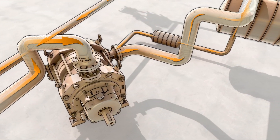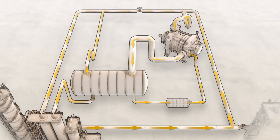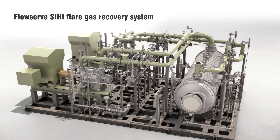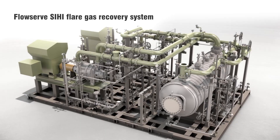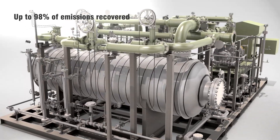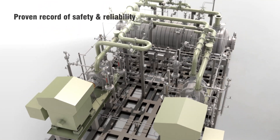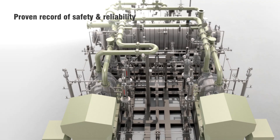Additional benefits include longer flare tip life, decreased steam consumption, and rapid return on investment. FlowServe flare gas recovery systems can recover up to 98% of emissions for further utilization. They have a proven record of safety and reliability and are trusted by refineries and chemical plants worldwide.